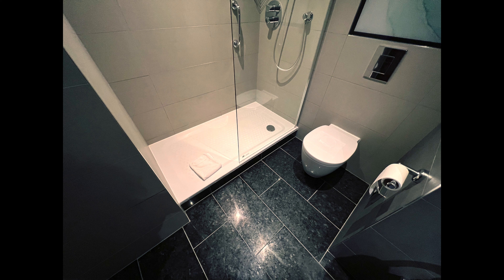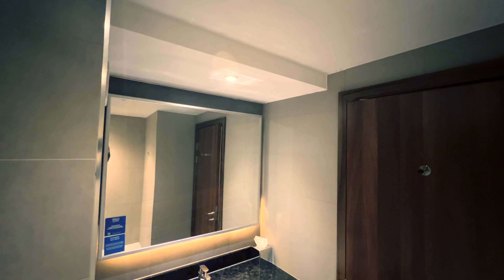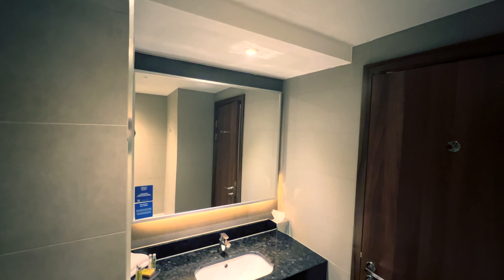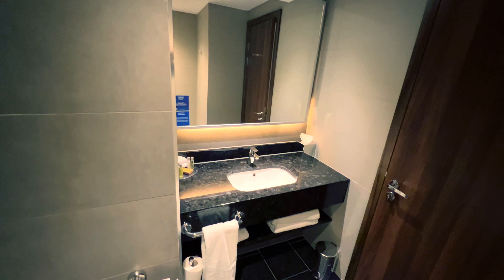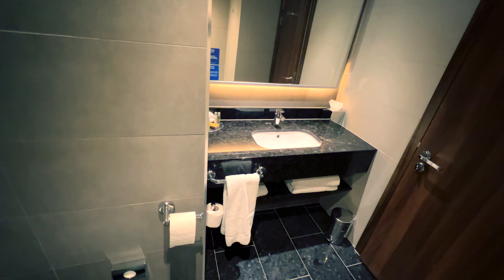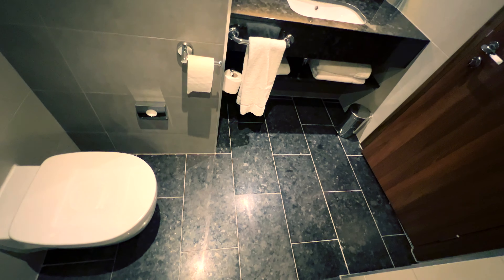If the rooms are similar to standard Hilton hotel rooms, the bathrooms certainly are not — though this isn't really a complaint for a transit hotel. You get a shower cubicle, a toilet, and a sink. If you're a couple, you'll need to take turns, as both of you will struggle to fit in here. It was even hard to film in there on my own, hence the poor footage of the bathroom.